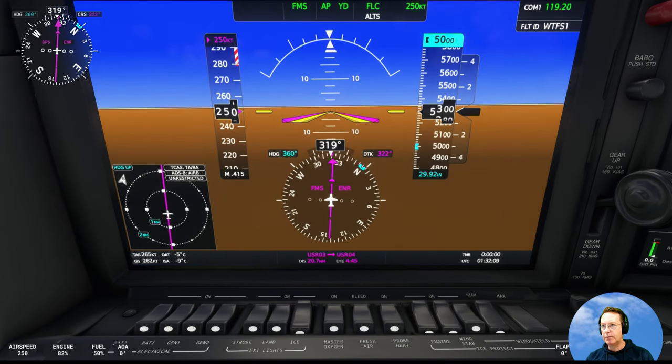Nice day to fly to Auckland. Checking the controls — 250 knots. Autopilot's on. 5,000 feet, going quite low so you can see the scenery. All good.